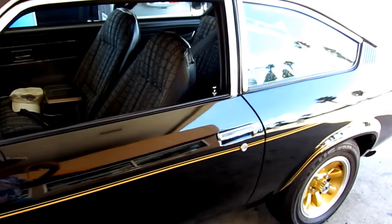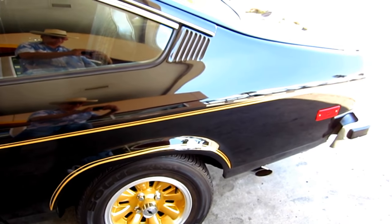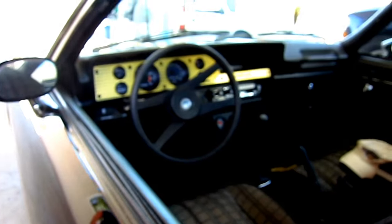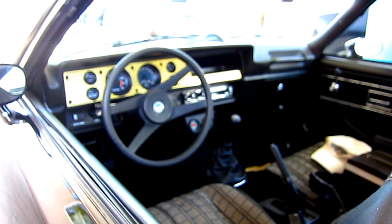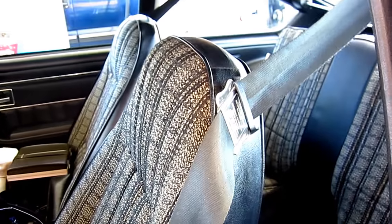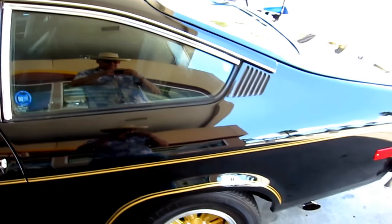This is a 1976 Vega with a four-cylinder Cosworth engine. It's got a pretty neat looking dashboard too. It cost twice as much as a regular vehicle back in the day, and it's got the hatchback, which is kind of cool.